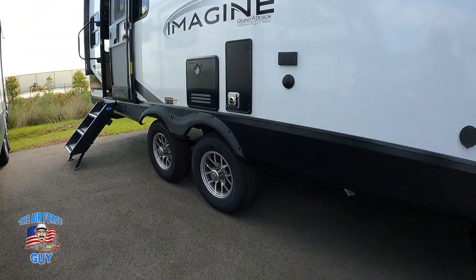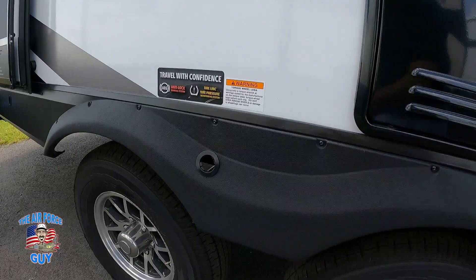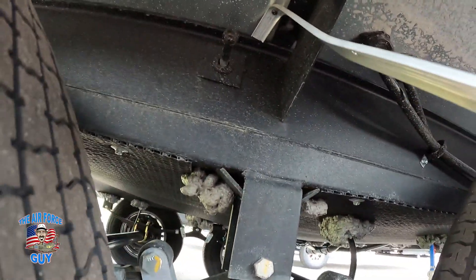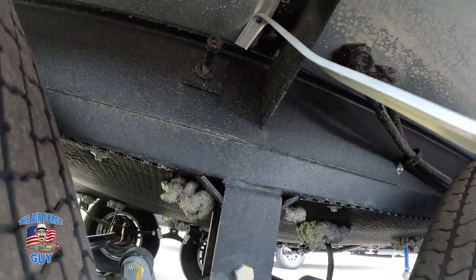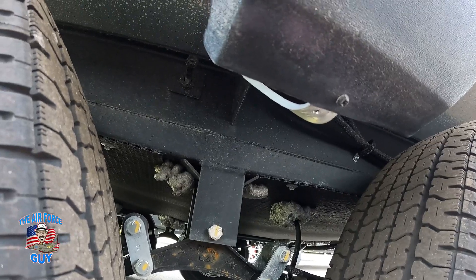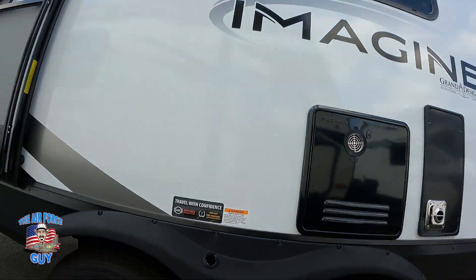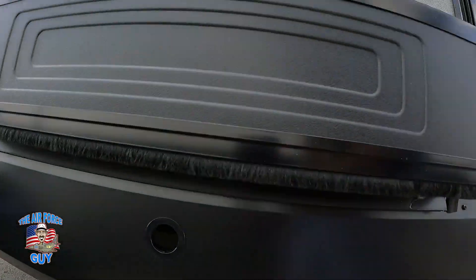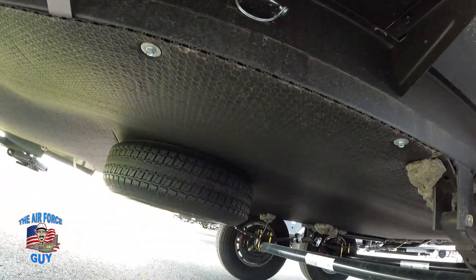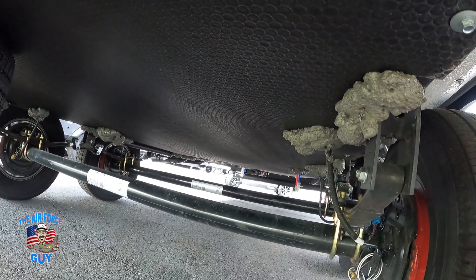Right under here you have your LP quick connect, so you can connect a griddle or other LP appliance outside. This hole is for the slide mechanism — if it's not working, you put a crank in there and you can bring it in or put it out. The next hole is for your spare tire, also operated by a crank.